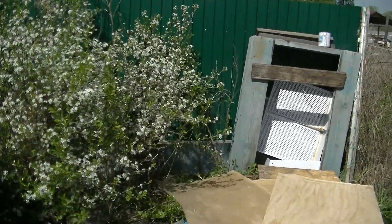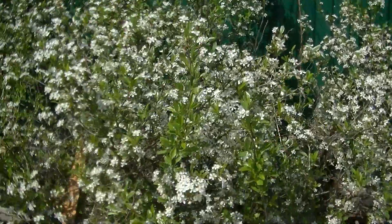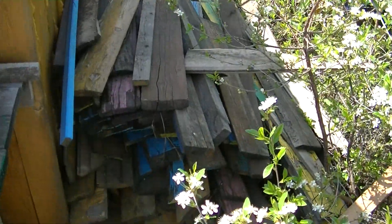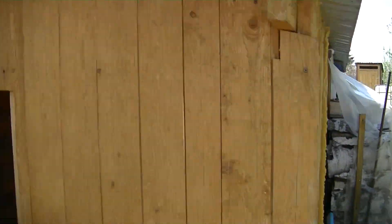It looks like we're going to have some cherries this year after last year's disaster. These boards here are going to get painted green and stuck around the perimeter fence in hopes of keeping Miss Betty inside.